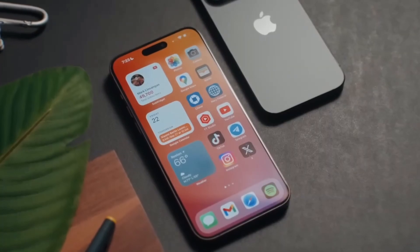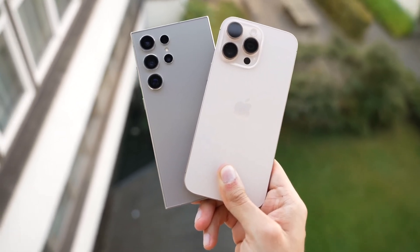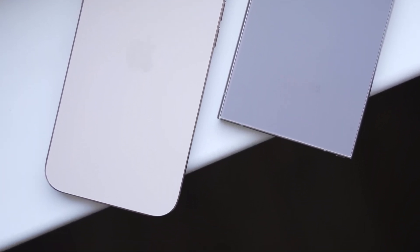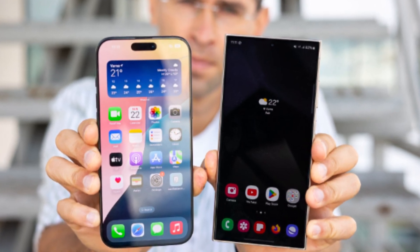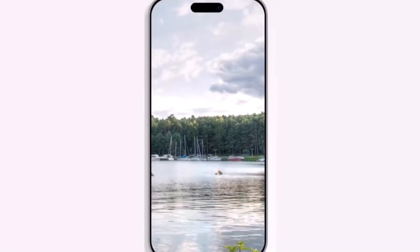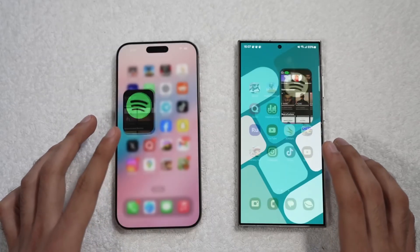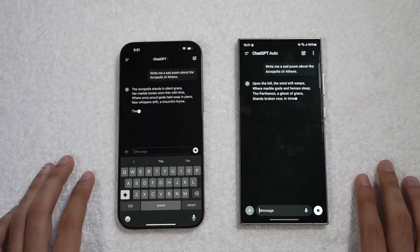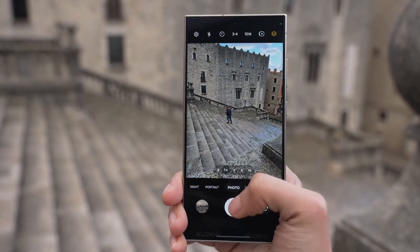Starting with design, both phones have distinct looks that reflect their brand identities. The iPhone 16 Pro Max stays true to Apple's iconic rectangular shape with flat sides and soft corners, featuring an even slimmer bezel allowing for a larger 6.9-inch display. Samsung's Galaxy S24 Ultra keeps its sleek curved edges and integrates the ever-popular S Pen, a feature unique to Samsung's Ultra series. Size-wise, the differences are minimal — the iPhone 16 Pro Max measures 163mm x 77.6mm, while the Galaxy S24 Ultra is slightly shorter but wider at 162.3mm x 79mm. That extra width allows room for the S Pen, giving Samsung an edge in productivity.